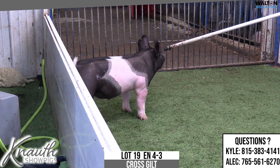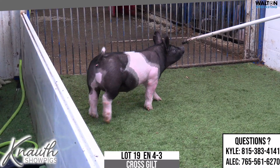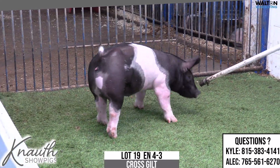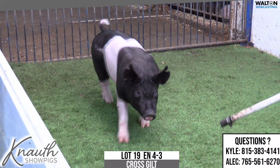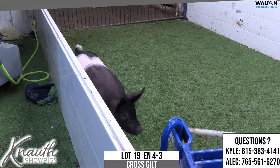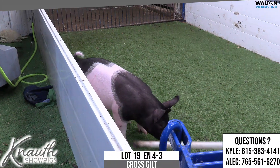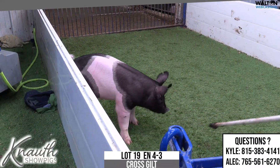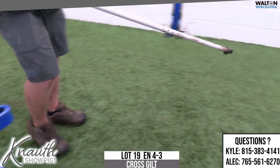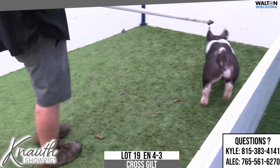Crossbred Gilt, lot number 19. 4-3 is the ear notch. Turn and Tricks Distinct Colt 45. Neat colored gilt here out of Turn and Tricks. One that I think is an awesome look and she looks like the pedigree. Not going to be quite as dense early or as stout early being out of a sow that was born in 2016, but I think long term this one has a good feedability and awesome sow prospect.